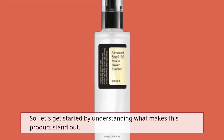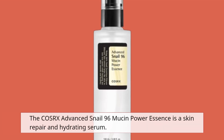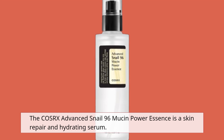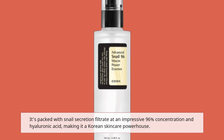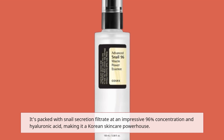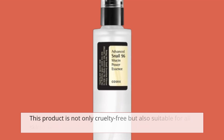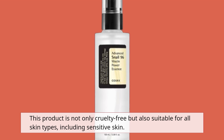Let's get started by understanding what makes this product stand out. The COSRX Advanced Snail 96 Mucin Power Essence is a skin repair and hydrating serum. It's packed with snail secretion filtrate at an impressive 96% concentration and hyaluronic acid, making it a Korean skincare powerhouse. This product is not only cruelty-free but also suitable for all skin types, including sensitive skin.